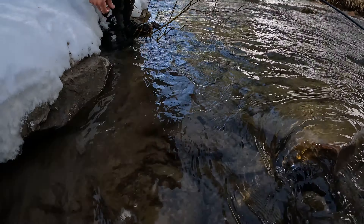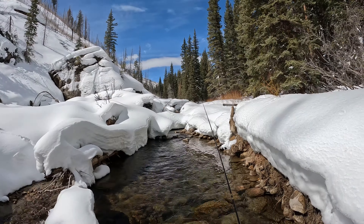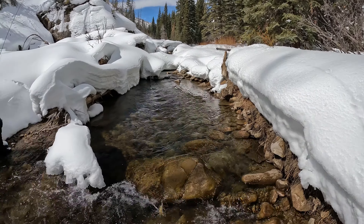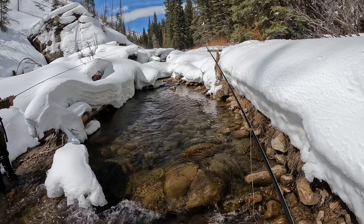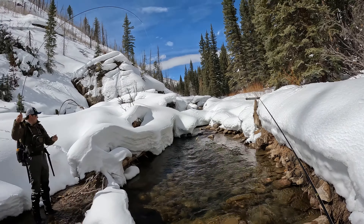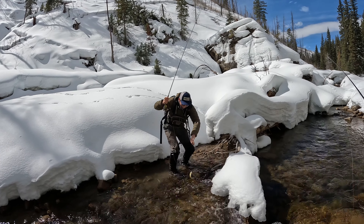He ate the dry! He ate the dry. So we've been nymphing for the first 20-30 minutes and we've found a couple of fish, but more than anything we've been seeing fish rise in these little pockets. Looking on the snow, I'm seeing a few midges, but more than anything I'm seeing the little tiny winter stoneflies. So on my Euro rig I'm going to tie on the dropper tag, put a little dry fly on, and see if we can make a little adjustment and improve our success. See if we can get it done with this dry dropper setup on a Euro rig.